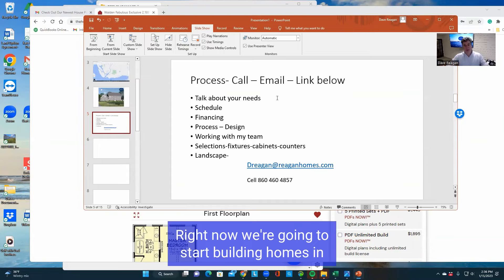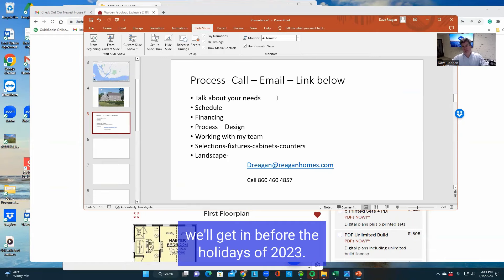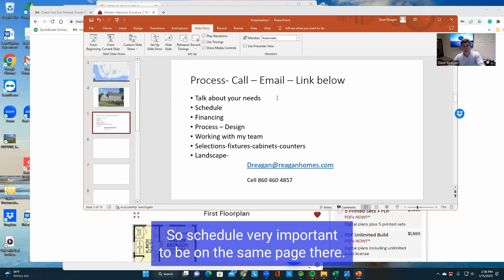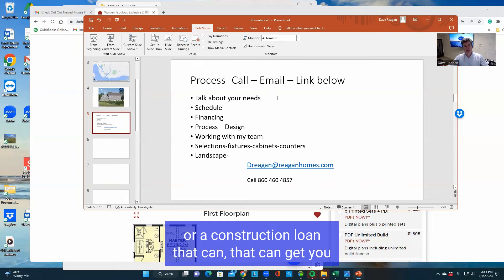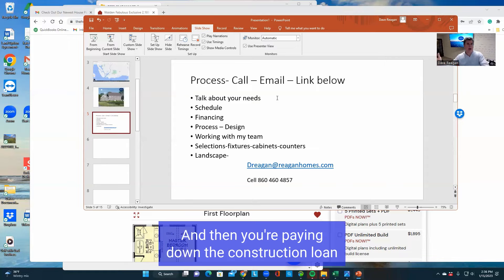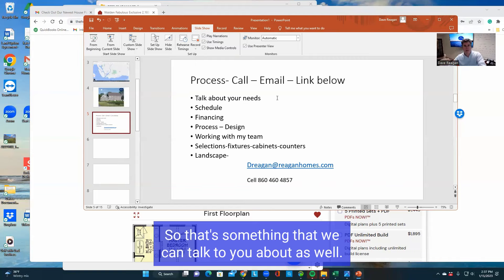Right now we're going to start building homes in the early spring, and some of these people — depending on the complexity of the house — we'll get them in before the holidays of 2023. You might be watching this video a couple months after I shot it, but it depends on the complexity and type of house you're going to build. Schedule is very important — to be on the same page there. Financing: some people will pay cash, some people need financing. We'll go over that as well. Sometimes you need a bridge loan or a construction loan that can get you to the end when the house is done and you're moving in, then you're selling your existing home and paying off the construction loan. We have great programs for that — you pay interest only on what you actually borrow at the time you borrow it.